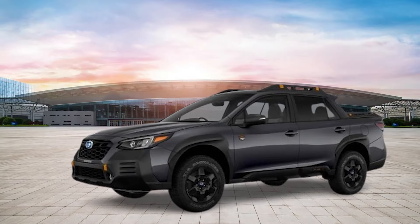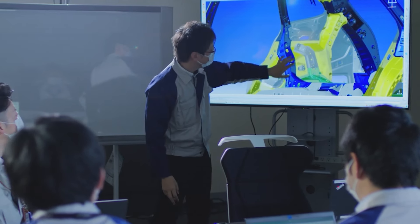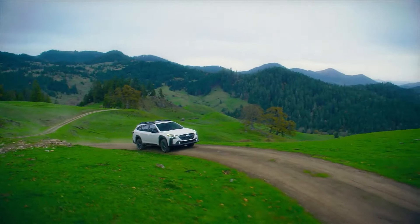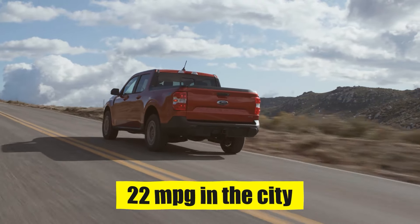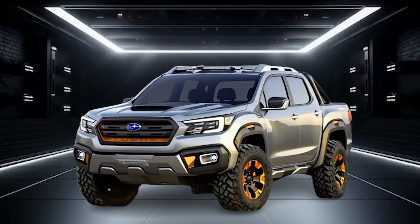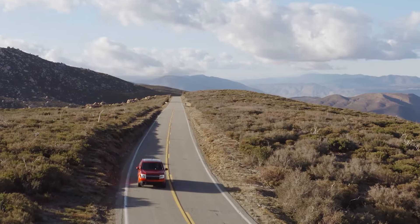The 2.4-liter turbocharged engine is good for 23 mpg in the city and 30 mpg on the highway. Obviously, there will be a difference in performance for the new Subaru BRAT, but if the company engineers can get the dimensions right, this fuel economy will be very close to what these engines achieve on the Outback. The gasoline trims of the Ford Maverick are rated for 22 mpg in the city and 29 mpg on the highway, which means that the Subaru BRAT will definitely stand a chance to beat it, at least in the gas-powered Maverick variants.